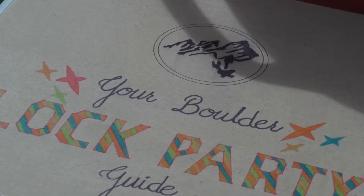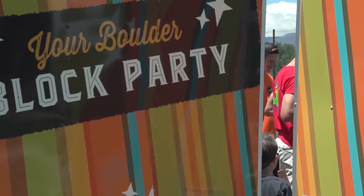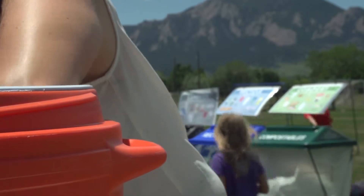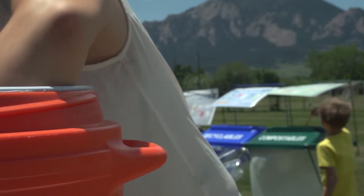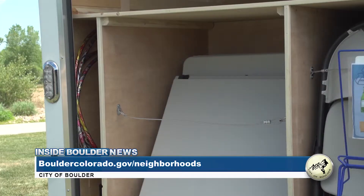Boulder residents can reserve the block party trailer at no cost. A Boulder Parks and Recreation staff member will then drop off and pick up the trailer. The party trailer is available two days a week, on Saturdays and Sundays. It's a simple, easy registration process. The trick is that you have to sign up early, as registration opens on April 9th — that's a Tuesday at 8:30 in the morning. A wait list will also be available for any possible changes in reservations.